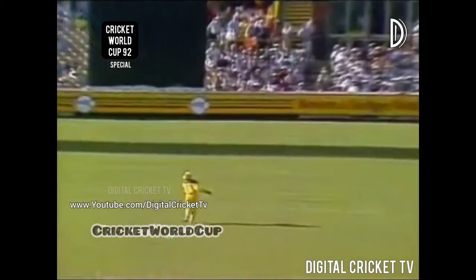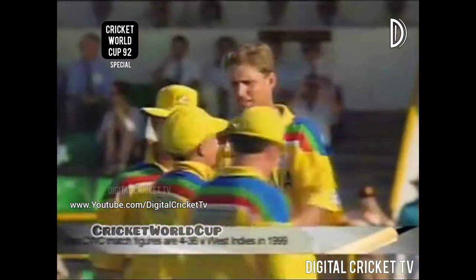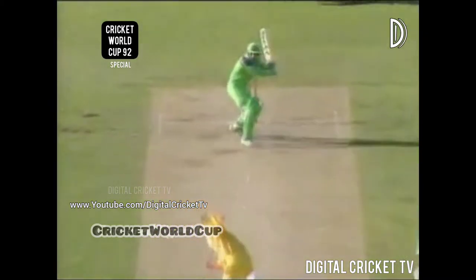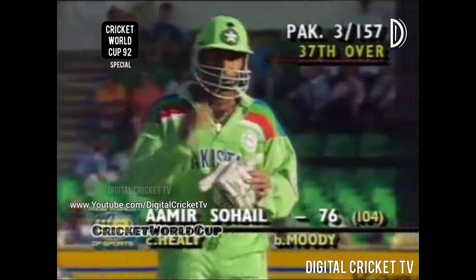Ian Healy has taken the catch — so Tom Moody gets his second breakthrough, and it's a good one for Australia getting rid of Amir Sohail. He was trying to pull over mid-wicket, gets the top edge, and Healy takes a great catch over his head. Pakistan three for 157. Imran Khan has come in to join Javed Miandad. In the commentary position, David Gower joins Richie Benaud.